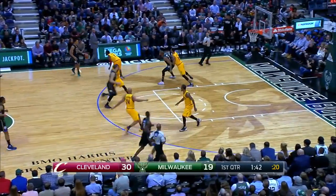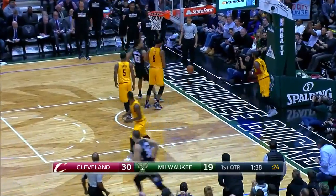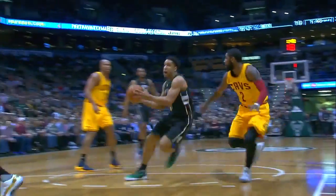Get in his grill. Brogdon takes it right at Kyrie Irving. He gave a little look too. That's a rookie, ladies and gentlemen. A man rookie.